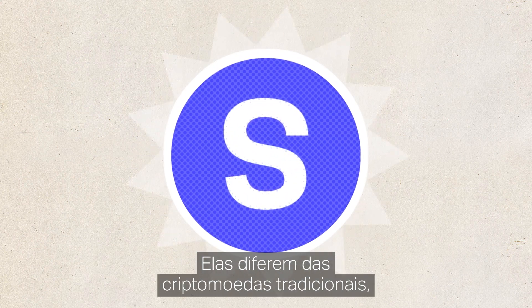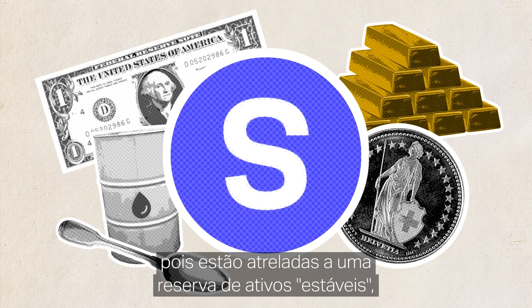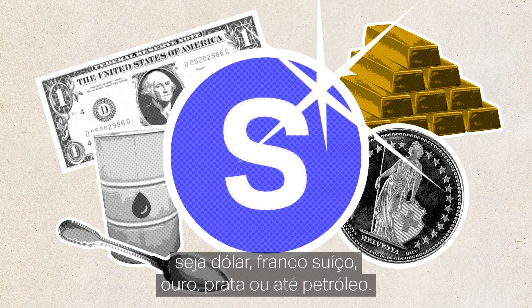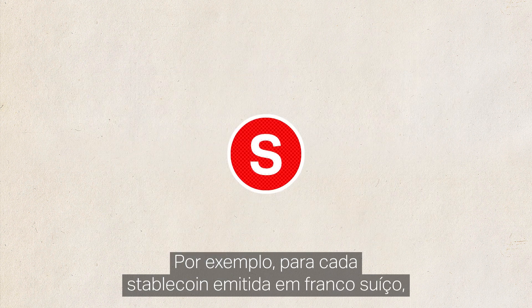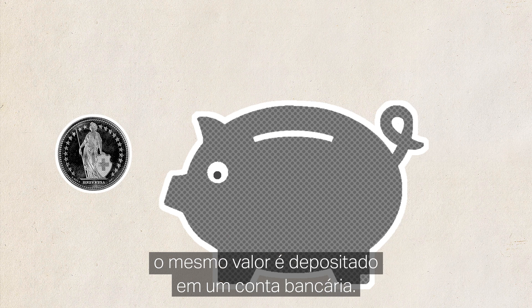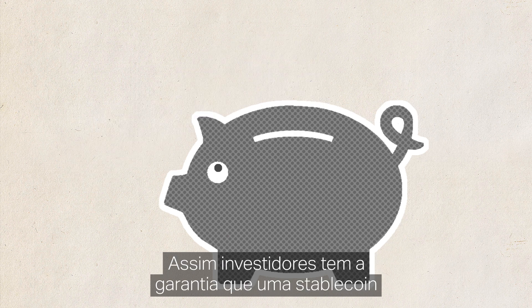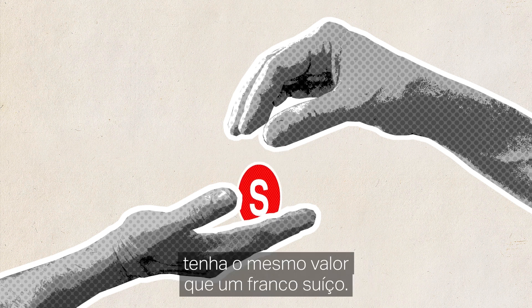They differ from traditional cryptocurrencies as they are backed by reserve assets, such as the US dollar, the Swiss franc, gold, silver or crude oil. This helps to keep their prices stable. For example, for every Swiss franc stablecoin issued, a real Swiss franc would be deposited in a bank safe, so investors would know that a Swiss franc stablecoin would match the value of the Swiss franc.